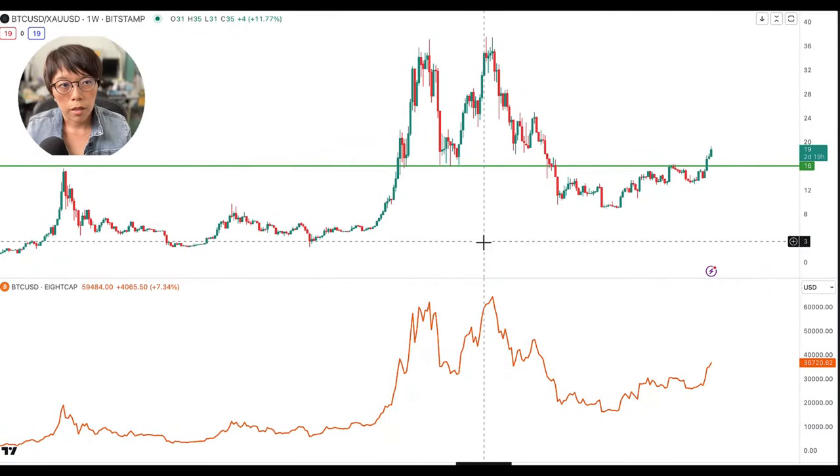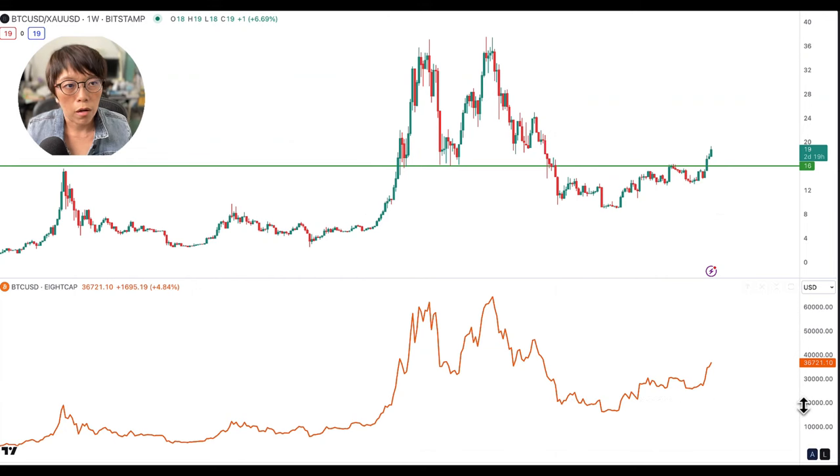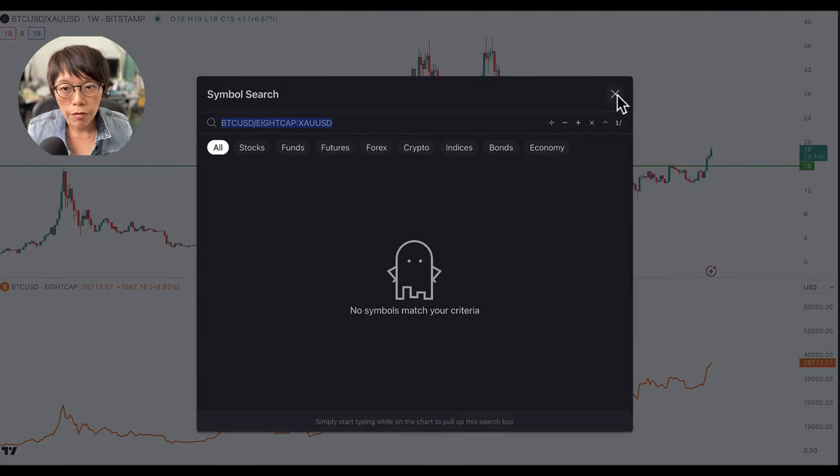At the top is the Bitcoin versus gold ratio, and at the bottom is the spot rate of Bitcoin. To get the Bitcoin versus gold ratio, you type in BTCUSD backslash XAUUSD. The backslash means divide by gold, so we are measuring the value of Bitcoin versus gold by dividing by the value of gold.